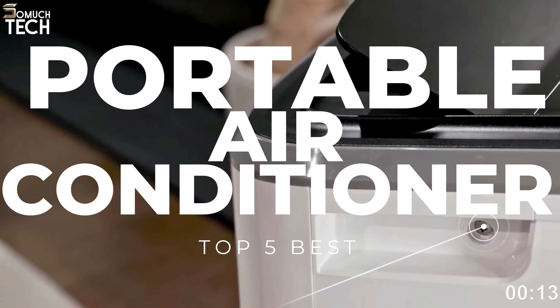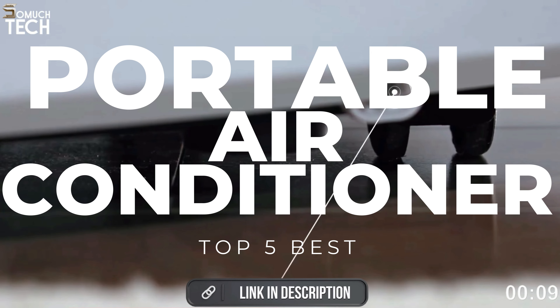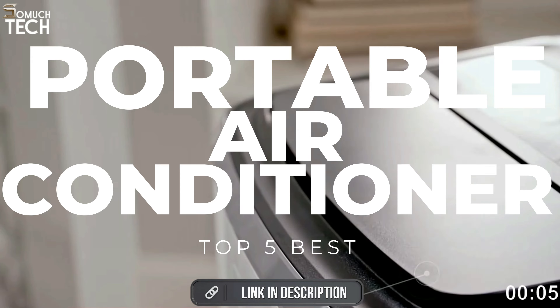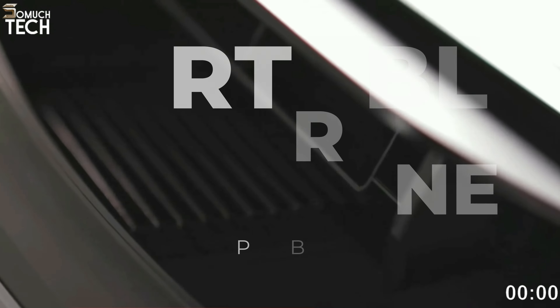That's why in today's video we will break down the top 5 best portable air conditioners you can buy this year, based on online reviews, product quality, and price. For more information on the products, I have included links in the description down below, so let's get started.